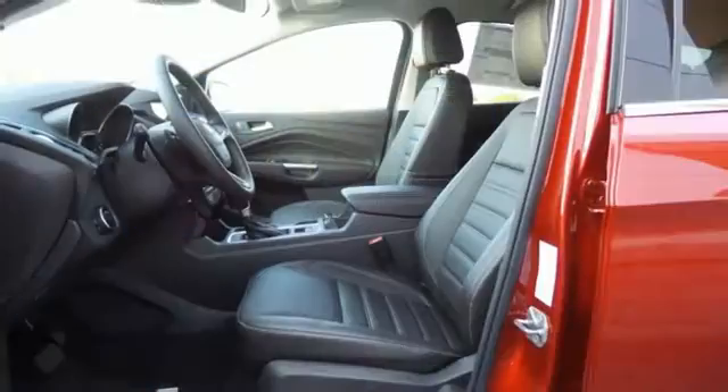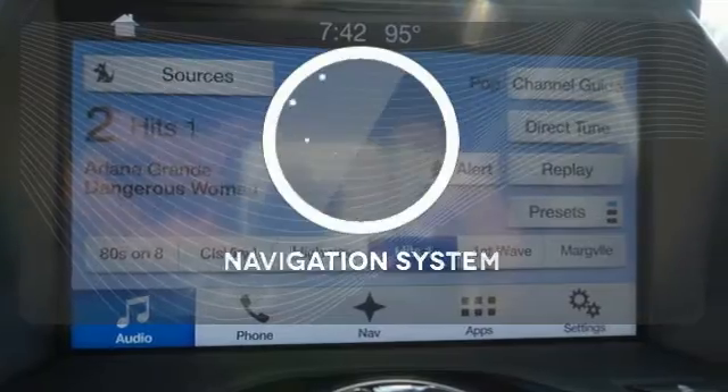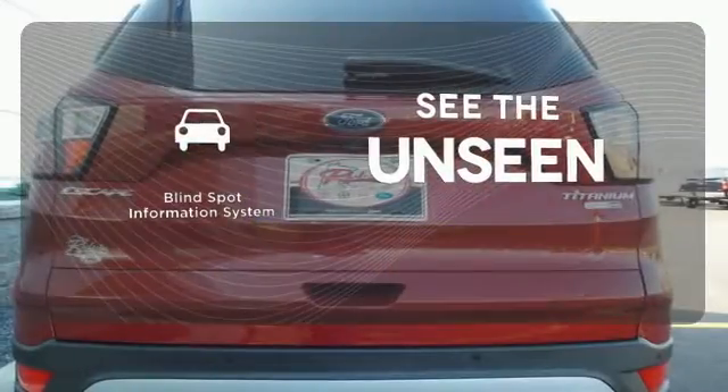If things go awry, the SOS Post-Crash Alert System is there for you. Leave your driving gloves at home thanks to the heated steering wheel. Never feel lost again with the navigation system. Negotiating traffic has never been easier thanks to the Blind Spot Indicator.